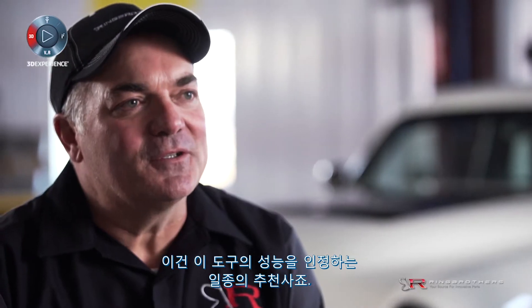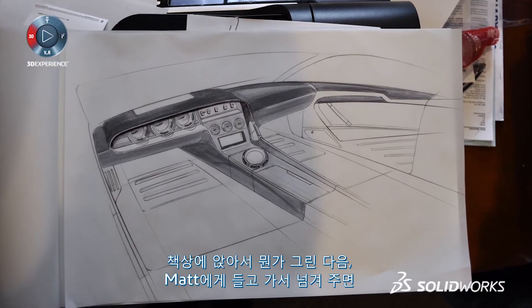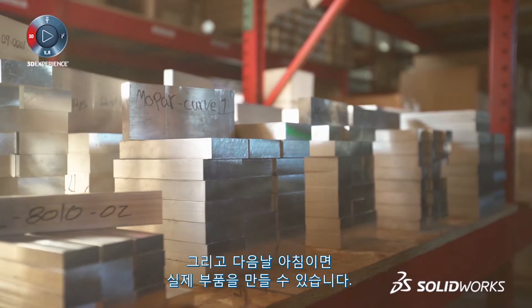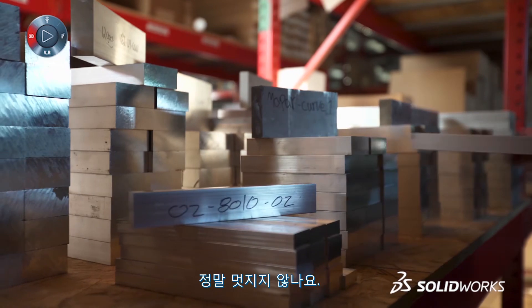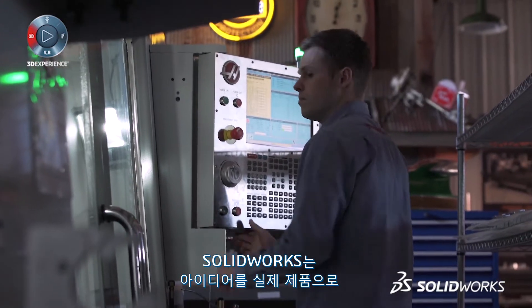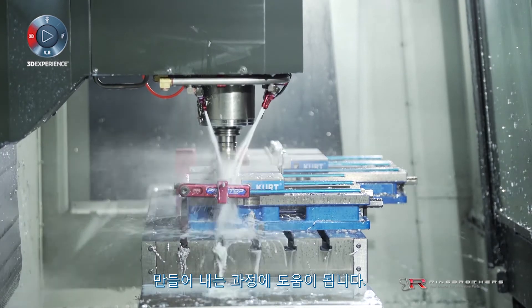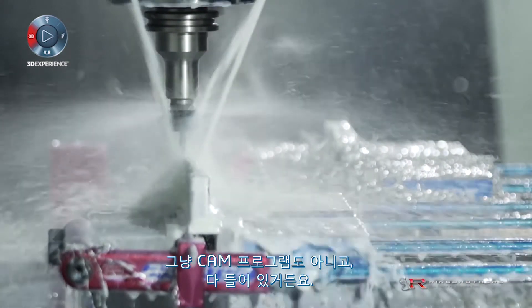That's kind of a testament to what these tools can do for you. The ability to sit down and draw something out at your desk, walk it over to Matt, have him draw it in SolidWorks, and then create that physical part by the time you get in the next morning is just really cool. SolidWorks helps me with the process from idea to actual product because it's not just a 3D program, it's not just a CAM program — it's all one.